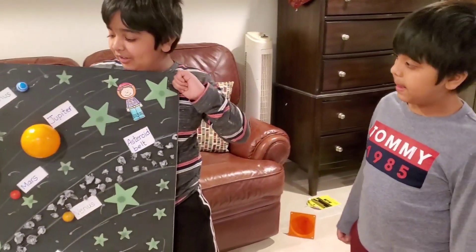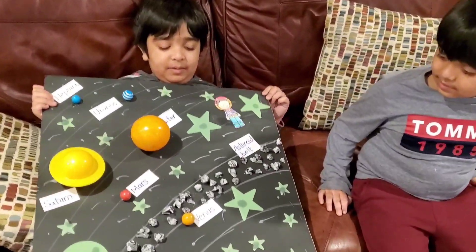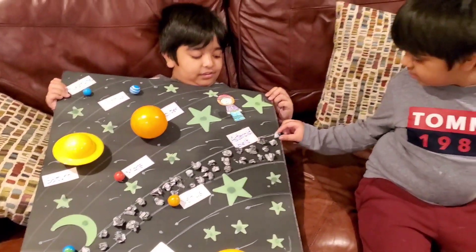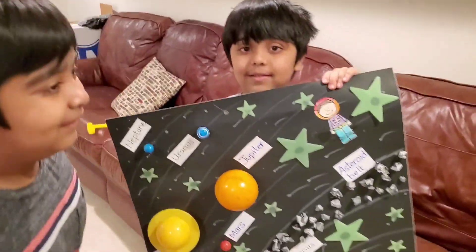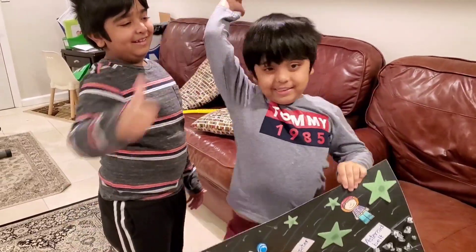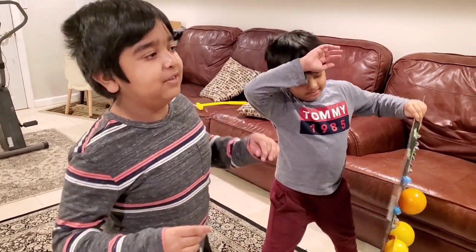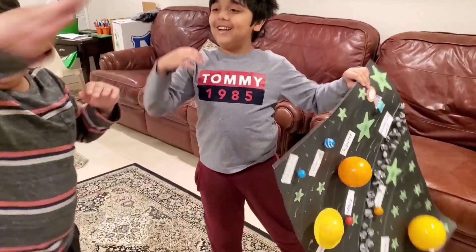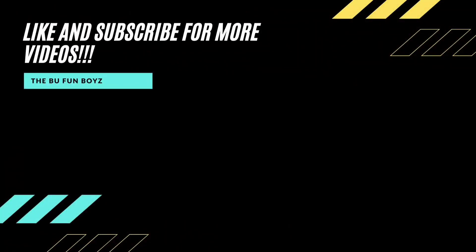Do you like our solar system? If you want to try it, you can try it at home. You can make it different, or you can make your own — or you can repeat us. If you like our video, give a big thumbs up. Signing out with the solar system in our hands. We'll see you in another video. Bye!